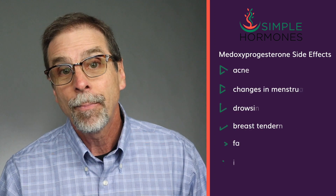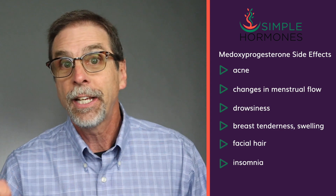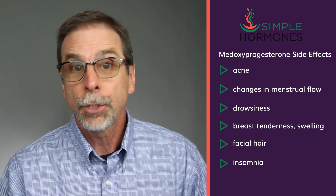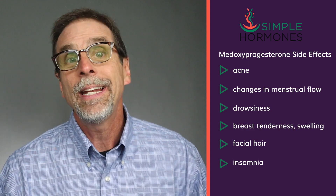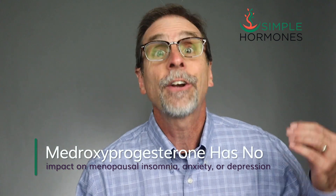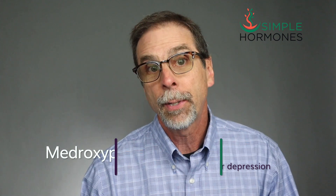Medroxyprogesterone has its own set of side effects that in some ways overlap with those of progesterone. It can cause acne, changes in menstrual flow, drowsiness, breast tenderness and swelling, increased facial hair or decreased scalp hair, and difficulty falling or remaining asleep. Unlike progesterone — which helps women maintain a pregnancy and is very high during pregnancy — medroxyprogesterone can actually cause birth defects in pregnant women.